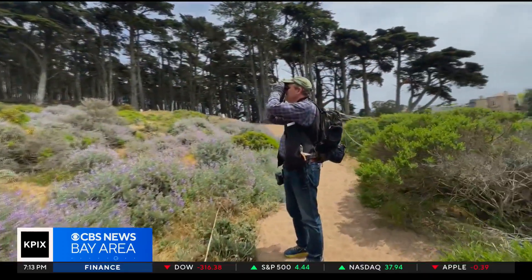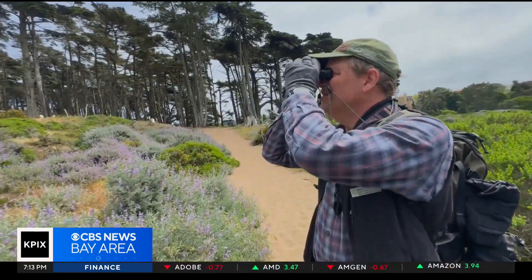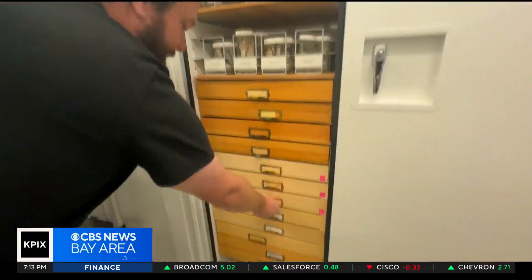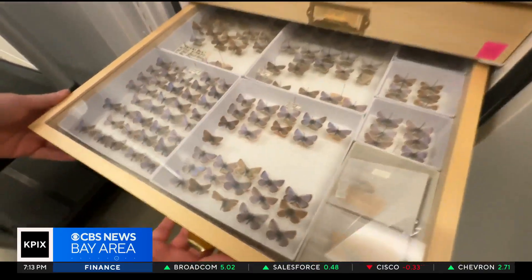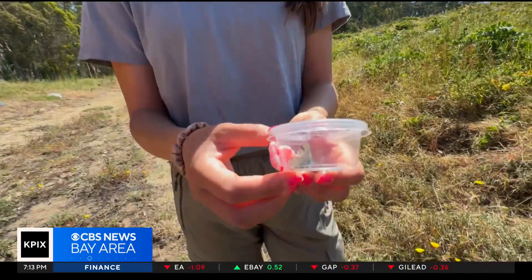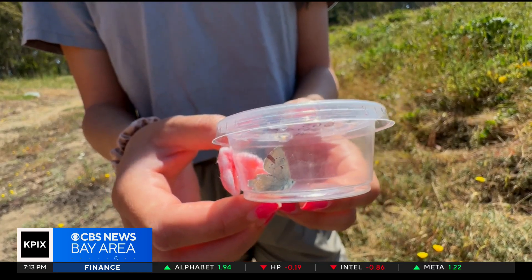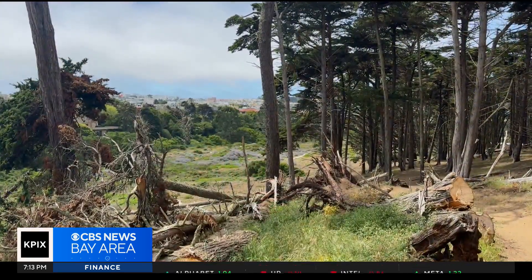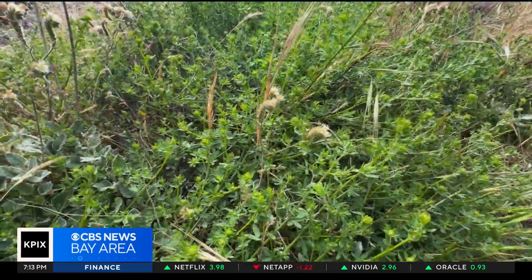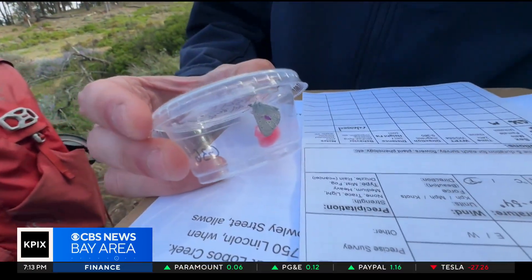Senior research fellow Darrell Kapan of the California Academy of Sciences heads up the project. "It's an opportunity to try to practice how we fix the environment." At the academy, tests confirmed that the closest living relative to the extinct Xerxes is the silvery blue. Like the Xerxes, silvery blues living near Monterey also prefer cold, foggy weather, dune habitats, and deer weed — where they lay their eggs. With permission, scientists brought some back to the Presidio.